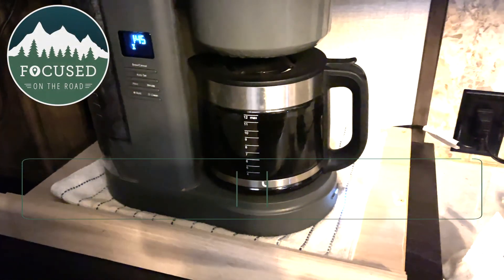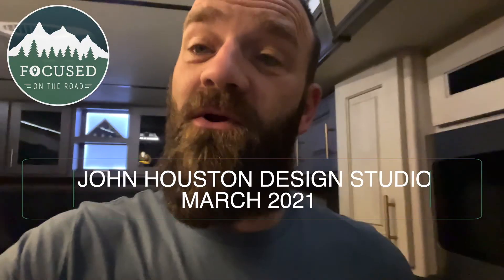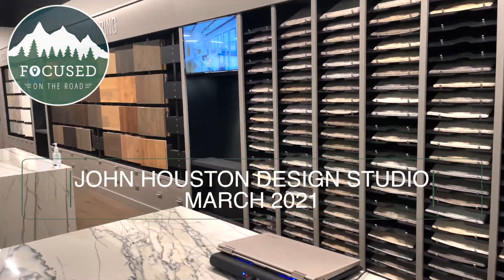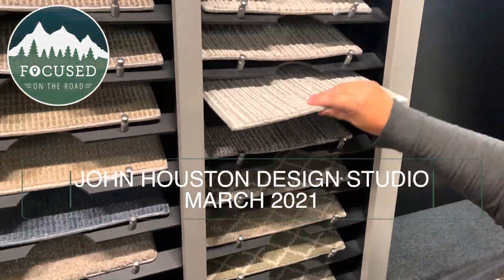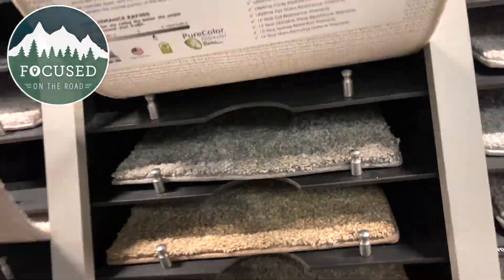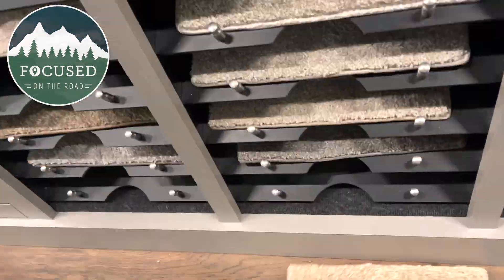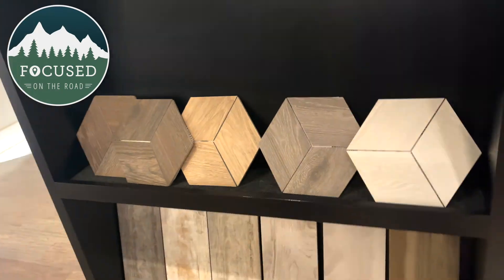It's 6:45 in the morning and we're up early because we're going to our design meeting. We're going to take you along to show you the process as much as possible. We're not sure how much they'll let us record in there. If you're thinking about getting a John Houston home, this will apply directly to you. Good morning.